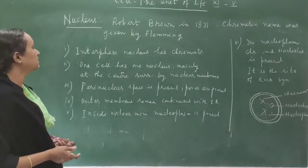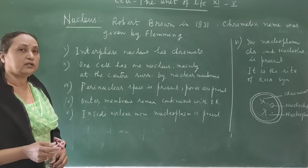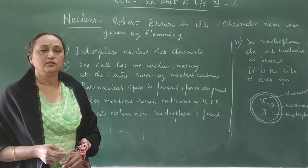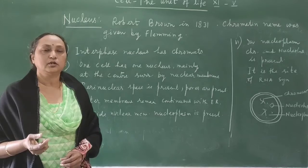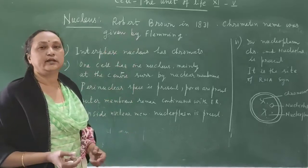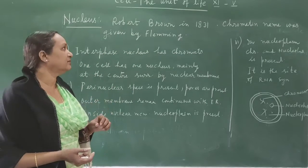The next organelle is the nucleus, which is a very important organelle in any living cell. If there is no nucleus, the cell cannot be considered living. The nucleus is also called the controlling centre of the cell because it controls all activities of the cell. Nucleus was discovered by Robert Brown in the year 1831.